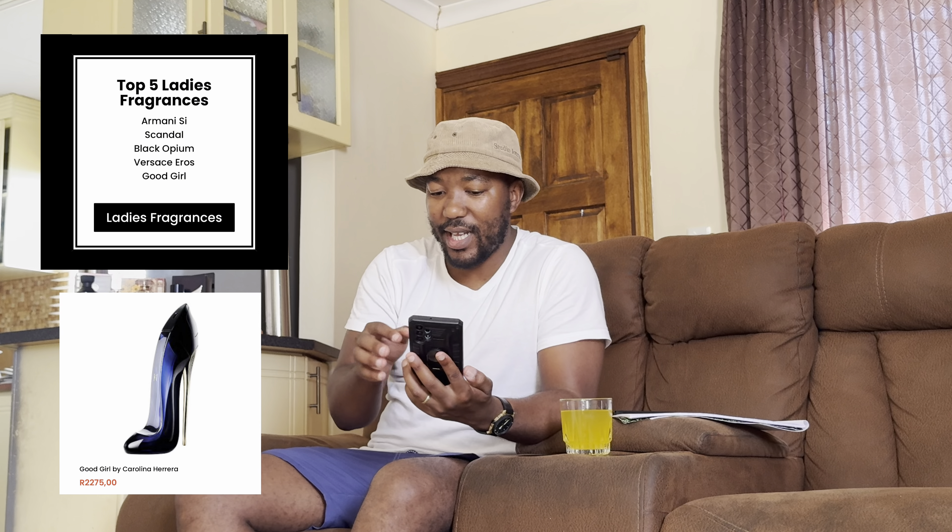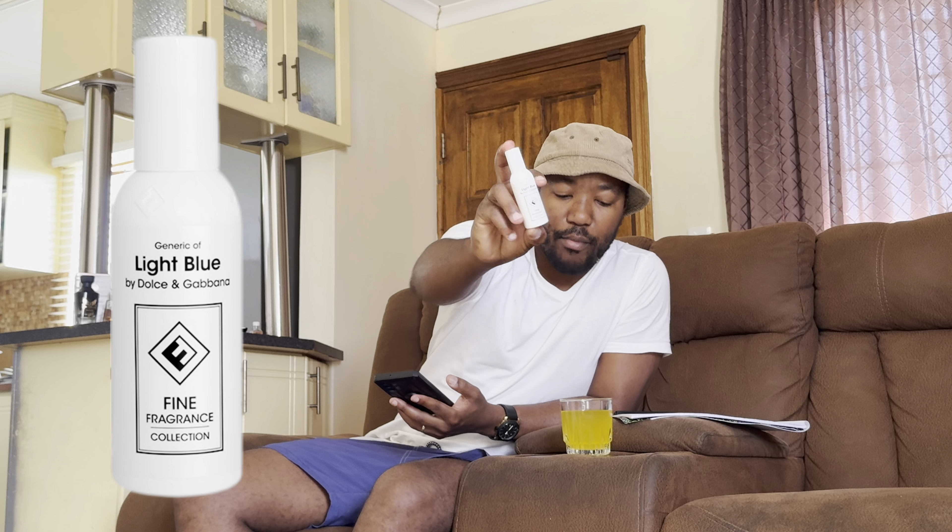Their website also states that their perfumes smell the same as the originals, last longer, and are basically a fraction of the price. In our case we are looking at Light Blue, which is the one I bought for my wife.